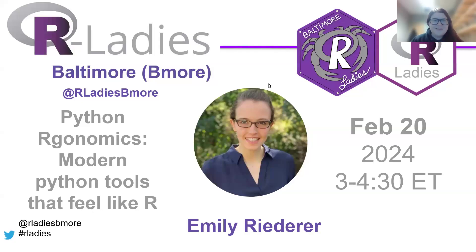Today we're excited to have Emily Reederer, a senior analytics manager at Capital One, give her excellent presentation on Python ergonomics — modern Python tools that feel like R. So without further ado, Emily, feel free to share your screen and start sharing your wisdom with all of us.